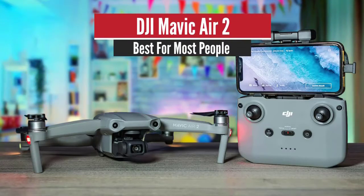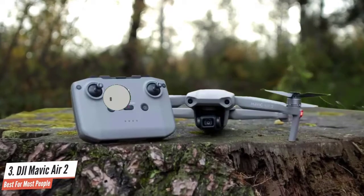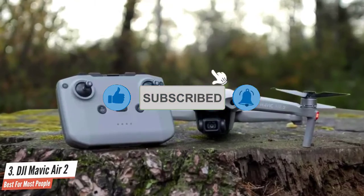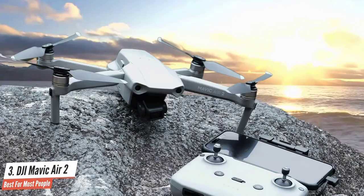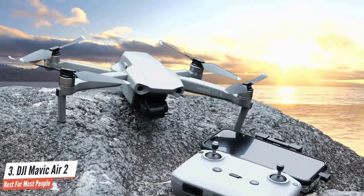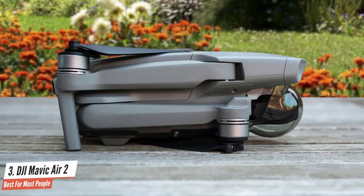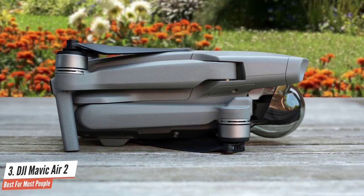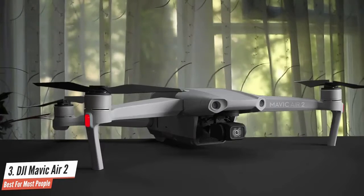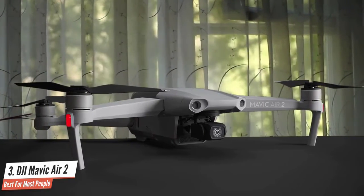Number three: DJI Mavic Air 2 — best for most people. The DJI Mavic Air 2 is a great mid-to-high range drone that's a perfect pick for beginners who can afford a bit more. It is a bit larger than its predecessor, measuring about 3.3 by 3.8 by 7.1 inches and weighing about 1.3 pounds. This is not a problem though, as it fits into all camera bags without any issue. Those dimensions increase when you extend the arms for flying.